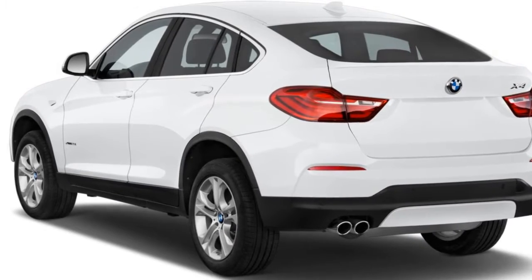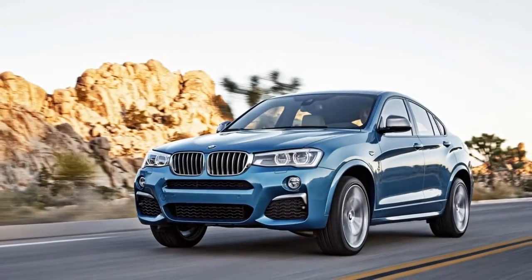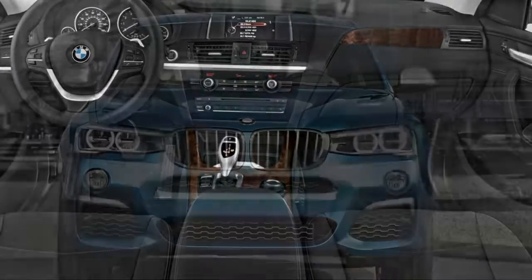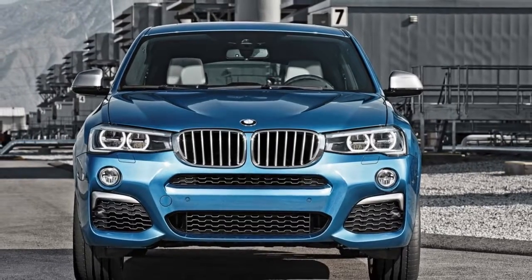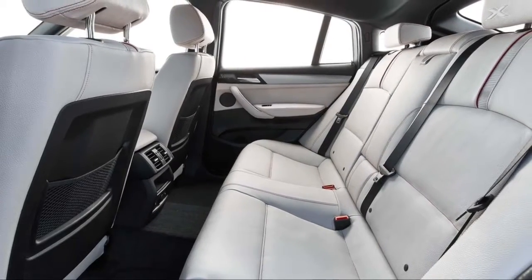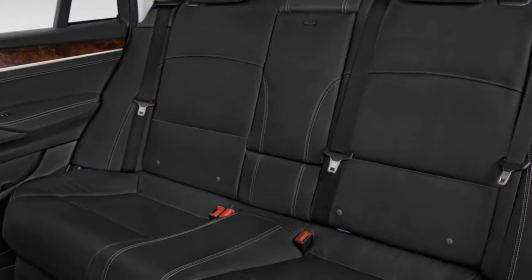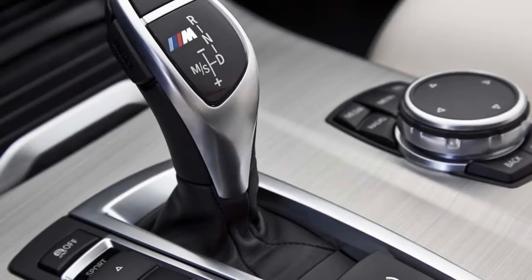The X4 comes in two standard flavors, both with all-wheel drive. The X4 xDrive28i offers a turbo four that makes 240 horsepower and can propel the crossover to 60 miles per hour in about six seconds. At more than $48,000 to start, it's hardly cheap, and we wouldn't fault anyone for stopping there.